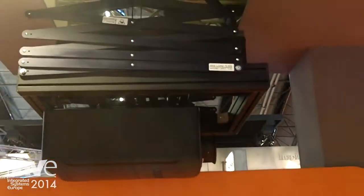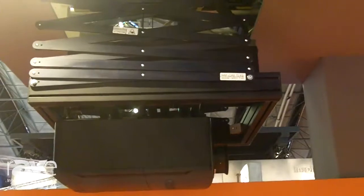Welcome to ISE 2014 here in Amsterdam. Here we are at the Screenint booth. My name is Guido Mazzoli. I'm taking care of export for this company and I'm pleased to introduce our largest projector lift, named SIH500.